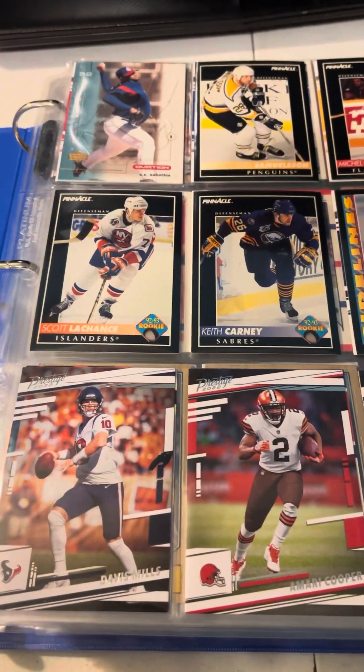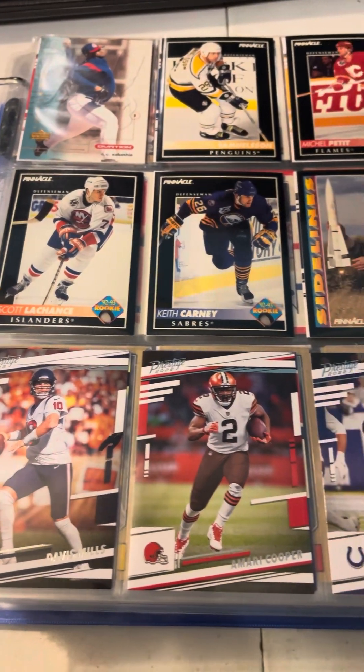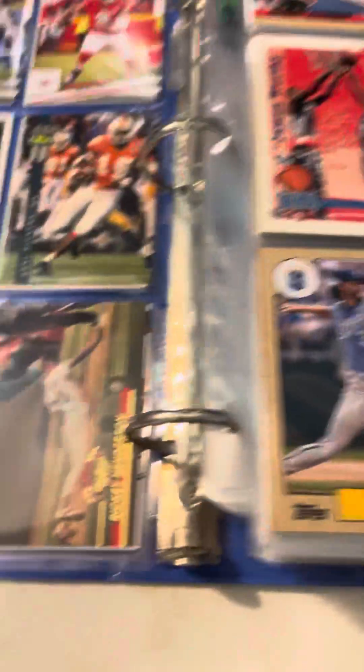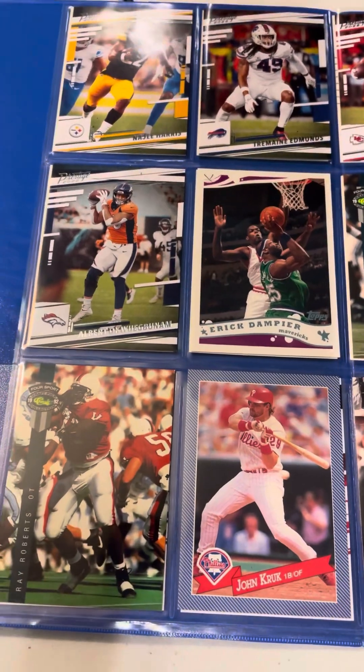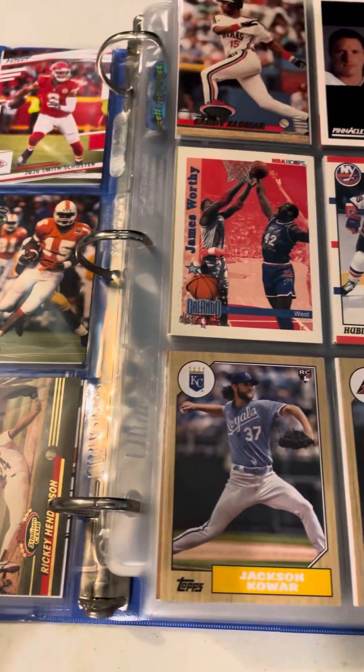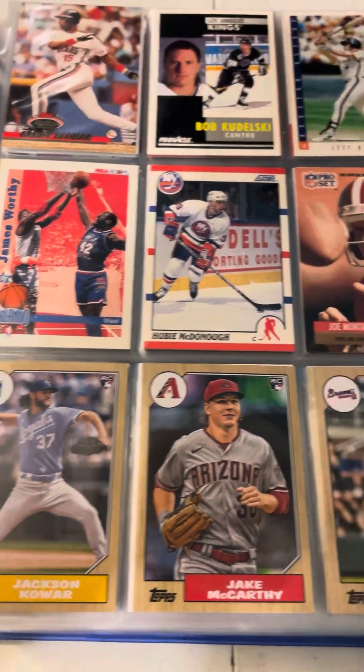To start off, we've got an assortment of hockey, baseball, and football, which is really cool. Here are some of the cards that we pulled during our Prestige 22 rip-ins from last year, as well as some of our archives cards.